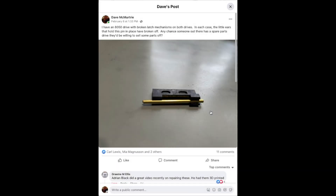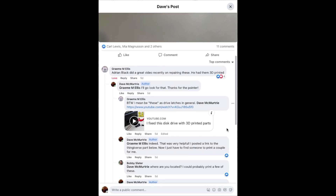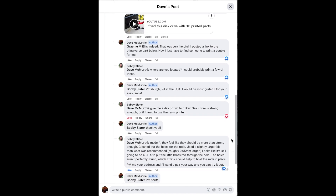I posted to the Commodore PET CBM Enthusiast Facebook group asking if anyone had spare parts they could sell me. Instead, I discovered that this is a known issue with this model of tandem drive, and that Adrian's Digital Basement had recently done a video about using 3D printed parts to repair the drives. I don't have a 3D printer, but the Commodore community did not let me down.